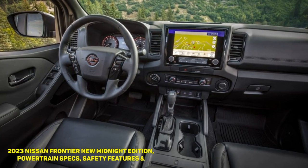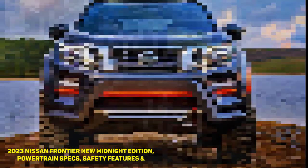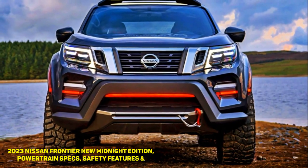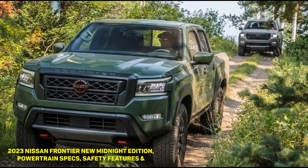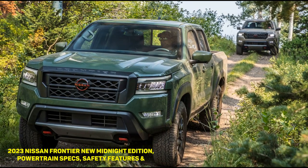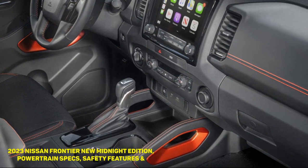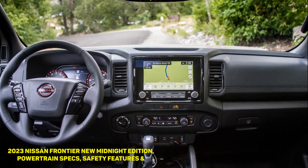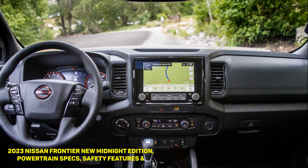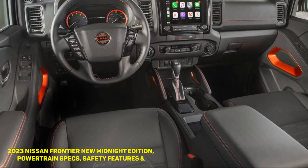The 2023 Nissan Frontier is the third-generation variant of the iconic nameplate introduced in 1997, now featuring a new Midnight Edition. The new Frontier arrives as the market is brimming with competition from the Ford Maverick, Toyota Tacoma, Chevy Colorado, Ford Ranger, and Honda Ridgeline. During the 2021 Motor Bella show at the M1 Concourse in Pontiac, Michigan, attendees could walk around the new Frontier for the first time. After seeing it in person, we thought the newly redesigned Frontier would be a good alternative to the aforementioned trucks.